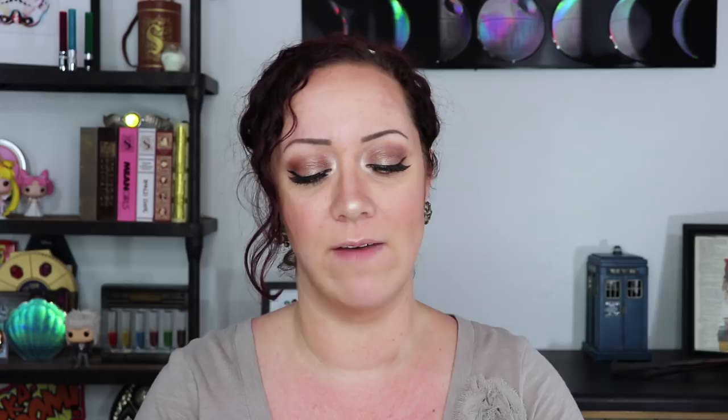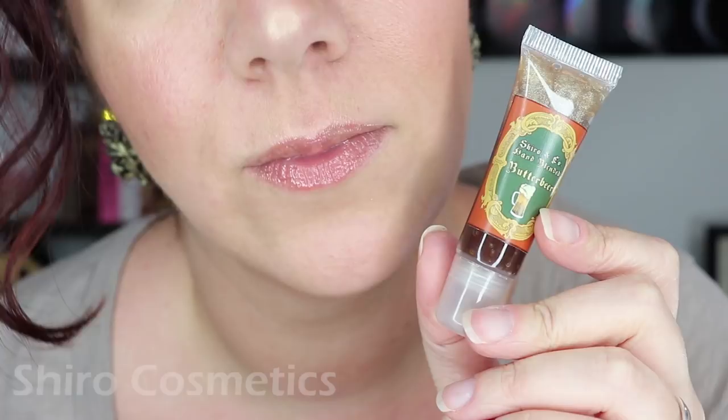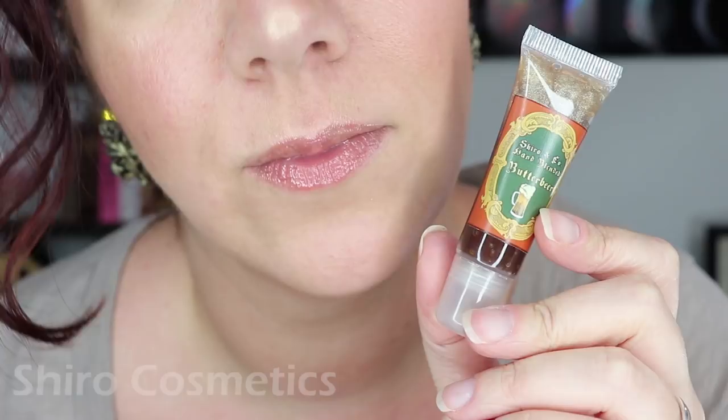Before we close out, I want to show the three honorable mentions. These are basically lip glosses or lip balms — something very sheer, not a lot of color, but great for tossing in your purse for everyday wear. First, we have Butterbeer from Shiro Cosmetics, then Hello Sweetie from Geek Chic Cosmetics, and Amortentia from Epically Epic Soaps. That's all I have for this indie brand-focused video. Leave me a comment below if there's a brand I didn't mention so I can check it out, give this video a thumbs up if you liked it, don't forget to subscribe, and thank you guys for watching. Bye!